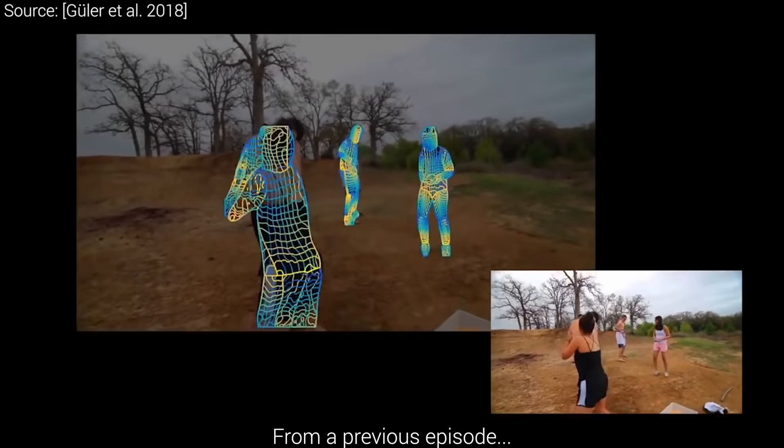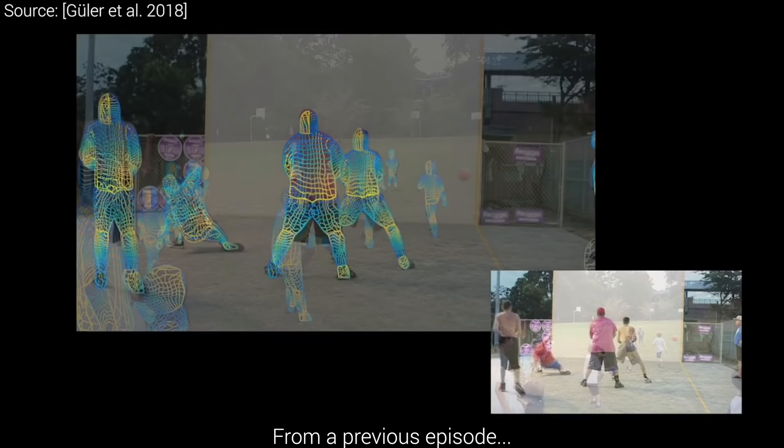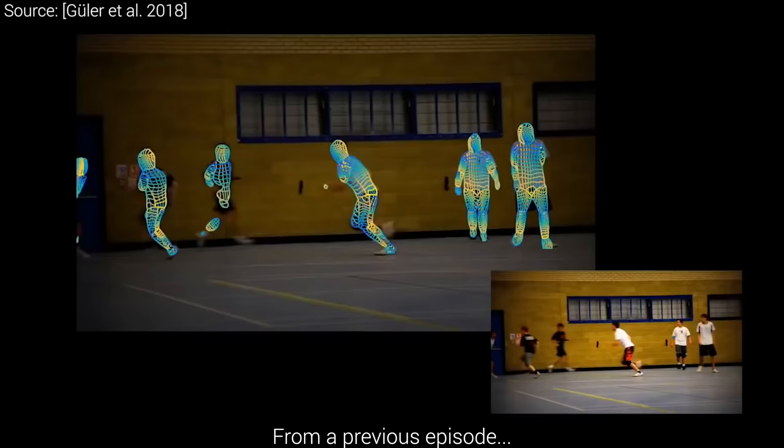Motion capture means that we put an actor in a studio, and we ask this person to perform cartwheels and other motion types that we wish to transfer to our virtual characters. This works really well, but recording and cleaning all this data is a very expensive and laborious process.